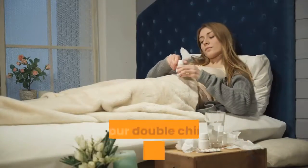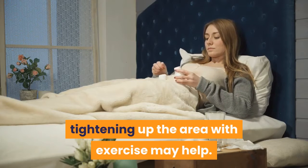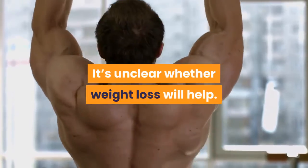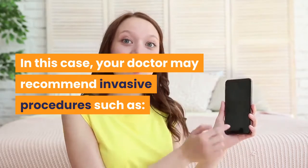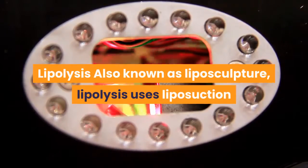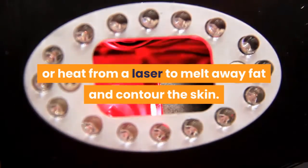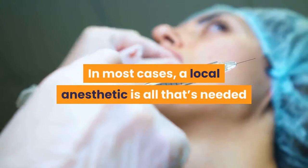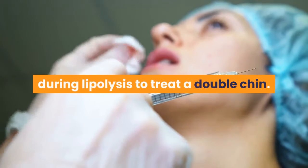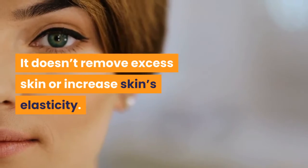Treatments for a double chin: If your double chin is caused by genetics, tightening up the area with exercise may help. It's unclear whether weight loss will help. In this case, your doctor may recommend invasive procedures such as lipolysis — also known as liposculpture. Lipolysis uses liposuction or heat from a laser to melt away fat and contour the skin. In most cases, a local anesthetic is all that's needed during lipolysis to treat a double chin. Lipolysis only treats fat; it doesn't remove excess skin or increase skin's elasticity.